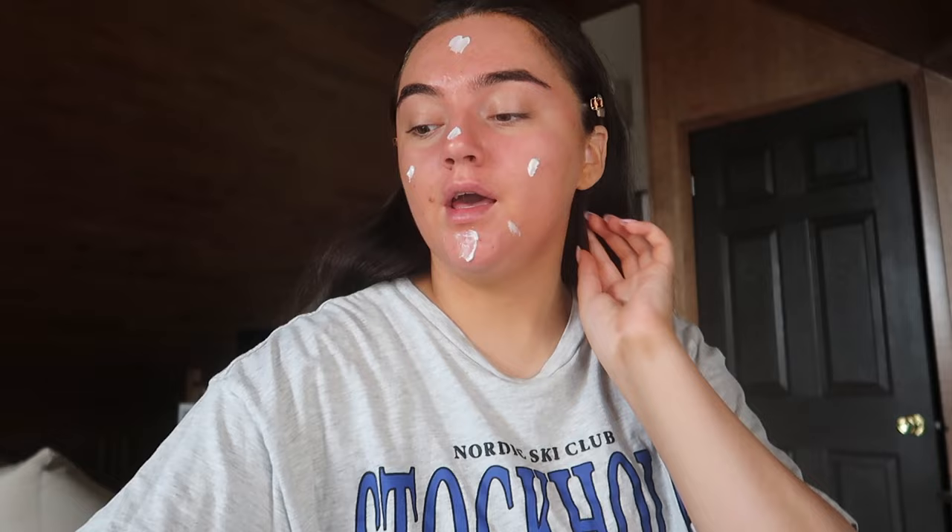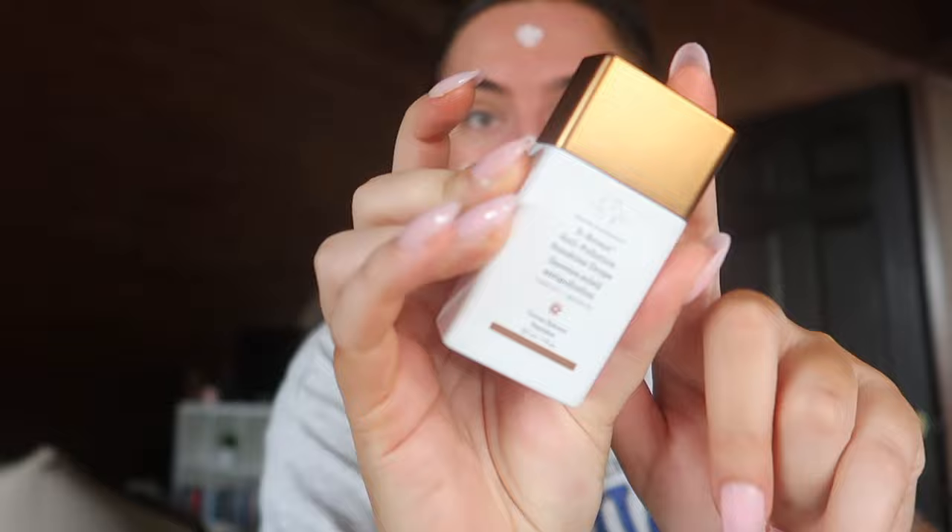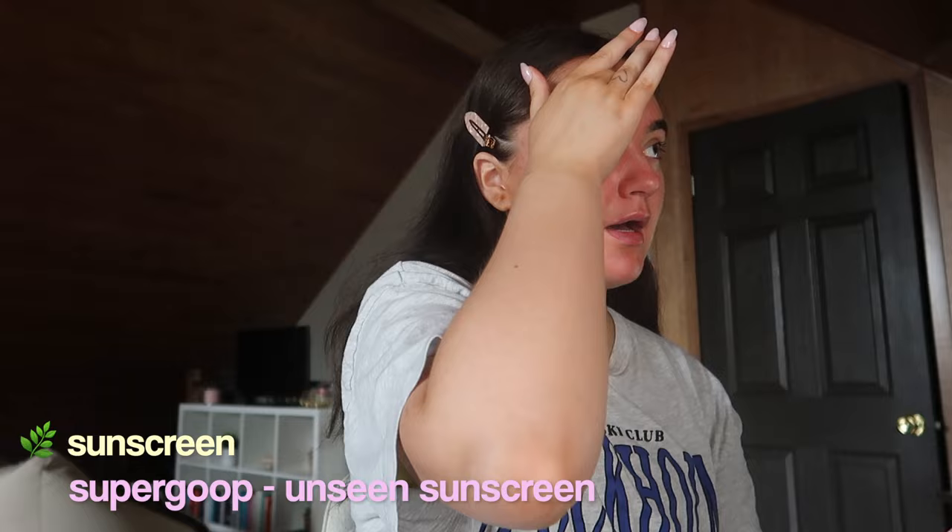I'm going to put on some moisturizer and sunscreen because I haven't done that yet today. I'm using the Drunk Elephant Whipped Cream moisturizer. Since I did tan, I'm not going to use the Drunk Elephant bronzing drops like I usually would, and I'll be using darker shades of foundation and bronzer. I'm going to be using the Unseen sunscreen by Supergoop.